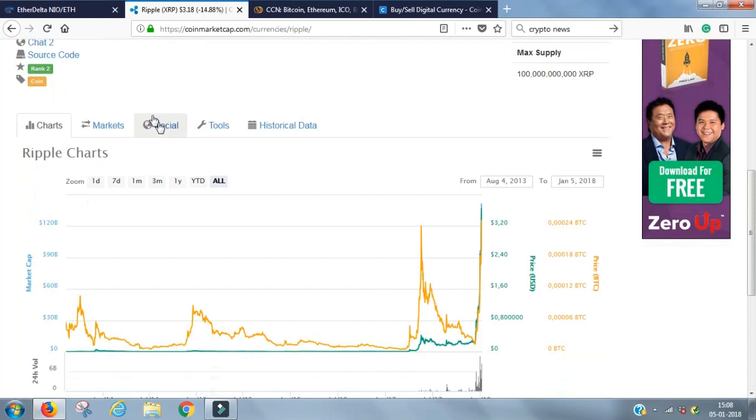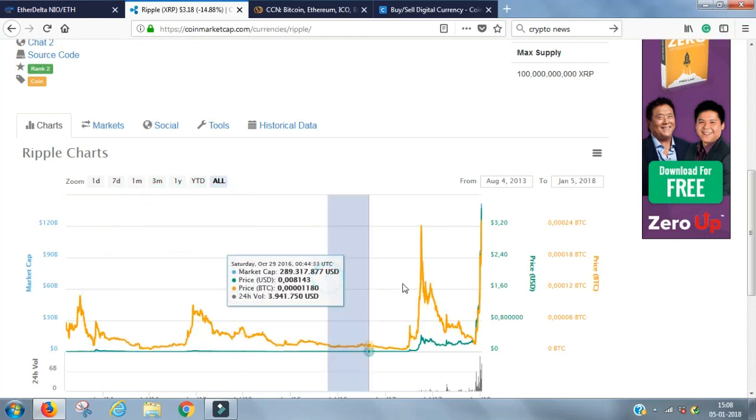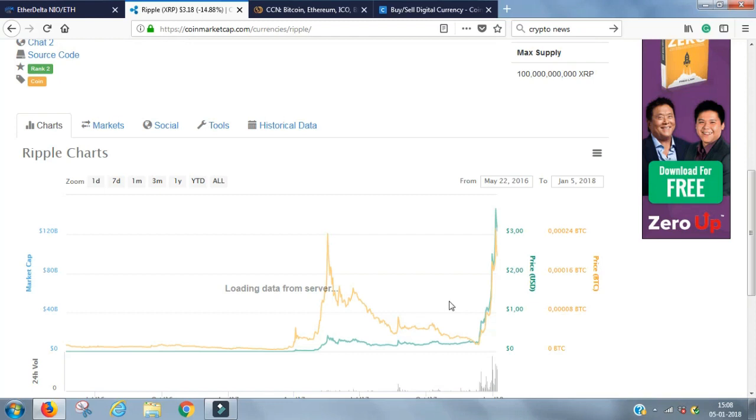Going down, you see charts where you can see the price development from when the coin was published from the ICO. You can view it for one day, seven days, one month, three months, one year, year to date, or all time. You can also customize it to get the specific dates you want.